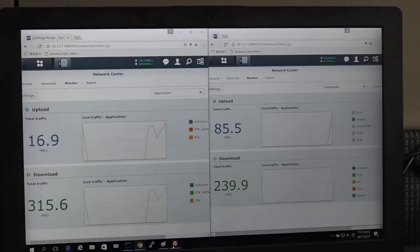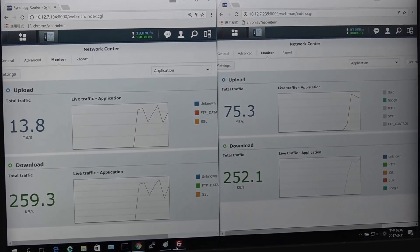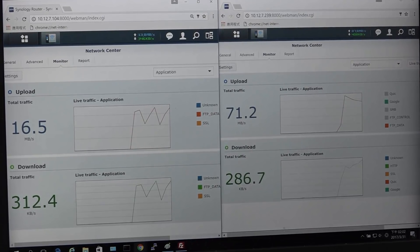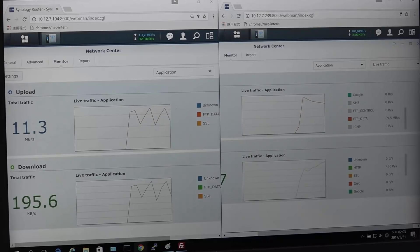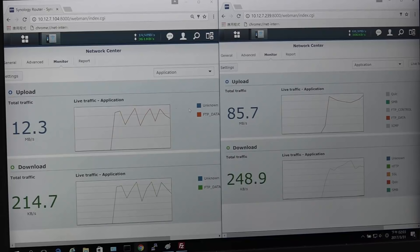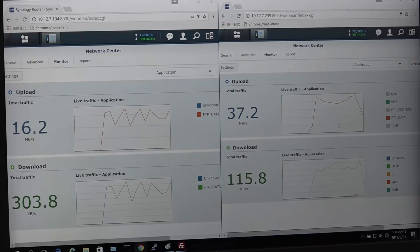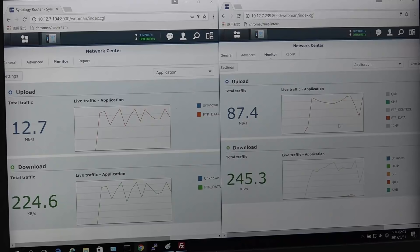After doing this, let's take a quick look at the SRM traffic control interface for both routers. As we scroll over to the right, we can see that SRM has identified the file transfer protocol, marked in red for the purposes of this video. On the right side of the screen shows the upload speed of the router with hardware acceleration enabled. We can see a huge difference in performance compared to the left side, where the router with hardware acceleration disabled falls far behind in performance.